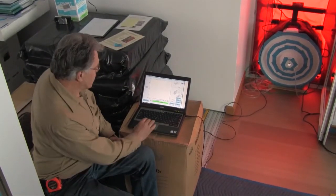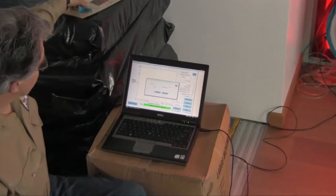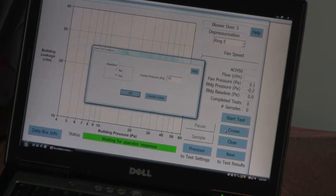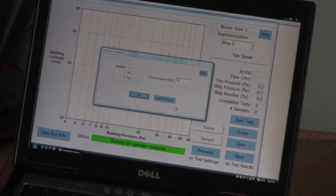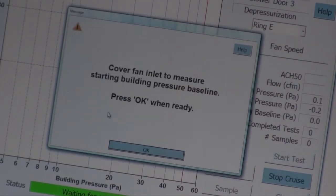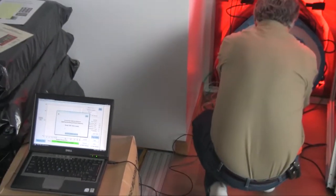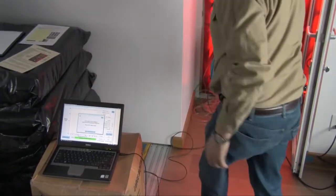Now we're ready to start the test. We're going to set it on cruise control so the computer does some automatic adjusting. We want the cruise pressure set at 50 pascals, and it will automatically try to get to that. It prompts me to cover the hole so it can do some pre-test measurements.